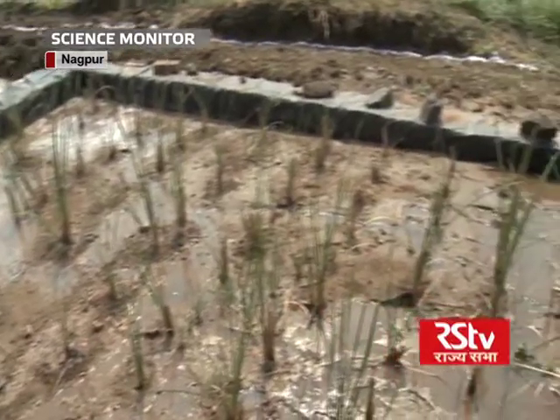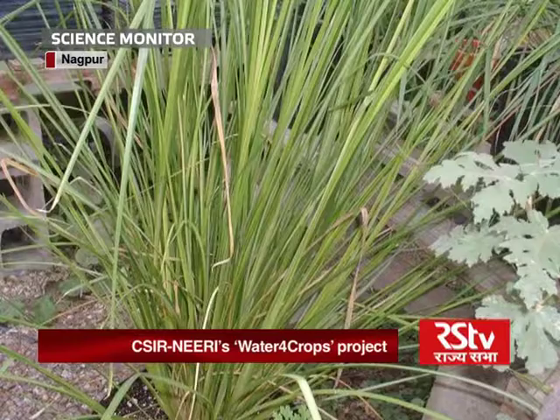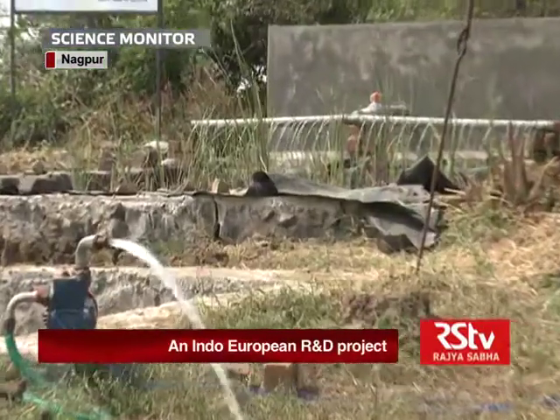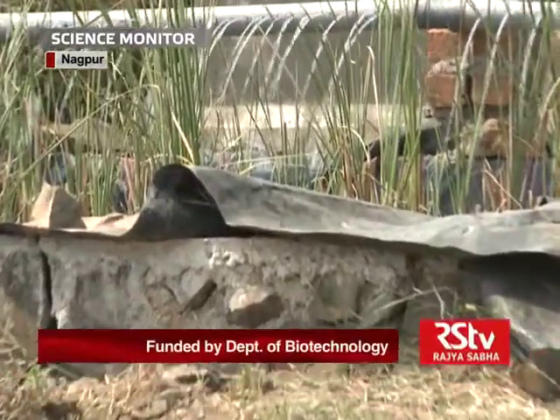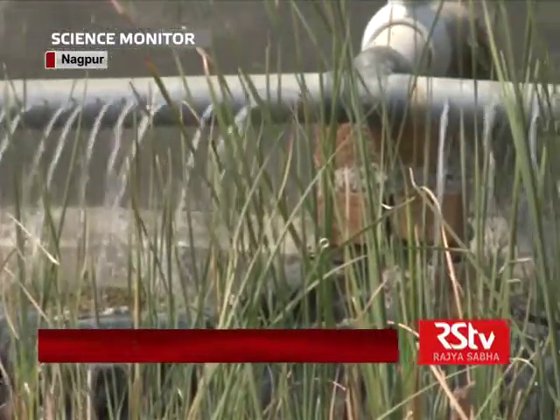The system makes use of plants like Typha latifolia, Vetiveria zizanioides and lemongrass for their capability of diffusing oxygen through the roots, which helps in reducing the chemical and biological oxygen demand and also aids in the absorption of harmful pathogens.